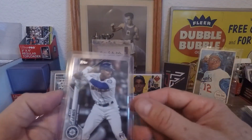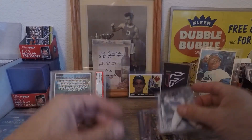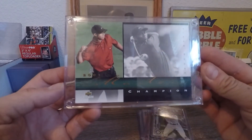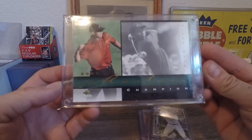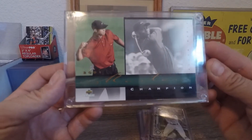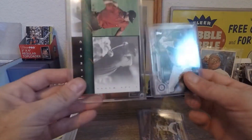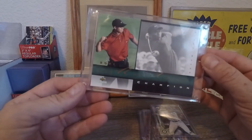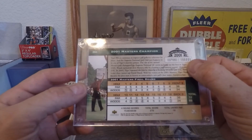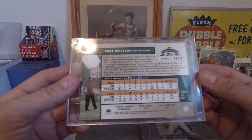Walker Buehler rookie card — this is awesome, we've got a few of these but I'll still add it to the PC. Kyle Lewis rookie card — sweet. And oh dang, he sent a 2001 Masters Champion card, looks like an Upper Deck, in a top loader — big card. That's freaking awesome, it's number two! I'm building up the Tiger Woods collection.